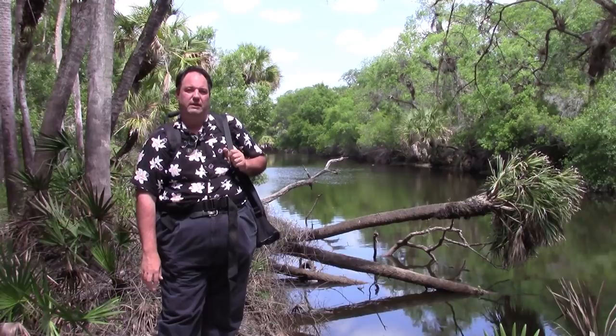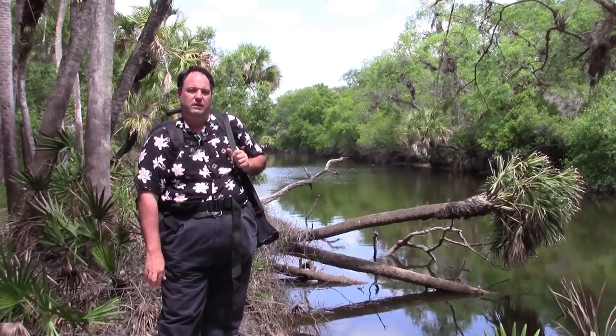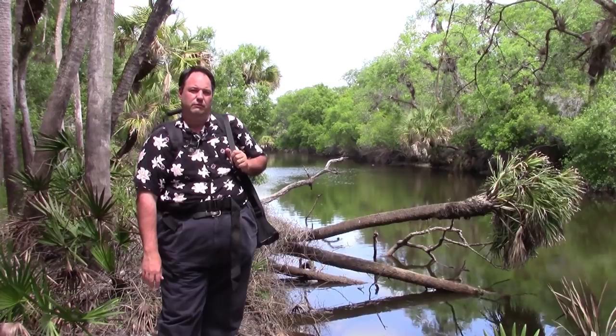Hey there, Spencer here on another photo adventure. This is a continuation of our last video where we mixed the Perceptol from Ilford. If you didn't get a chance to check out that video, I'll put a link down below.